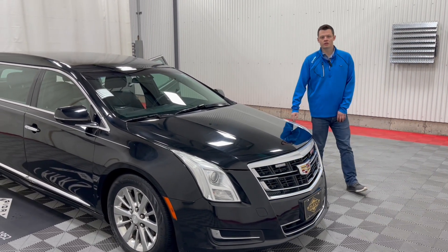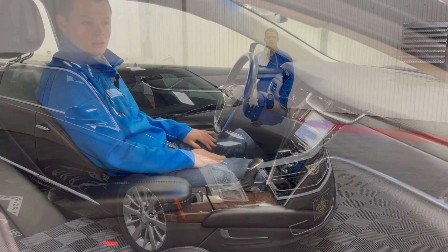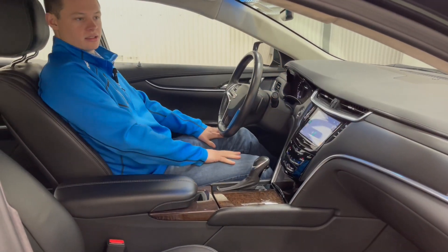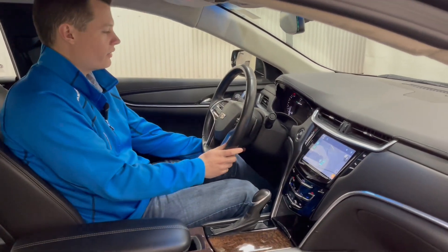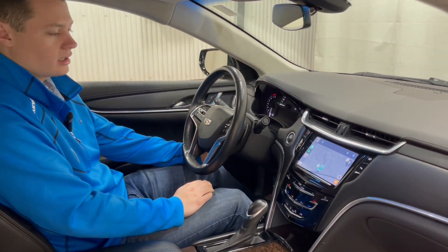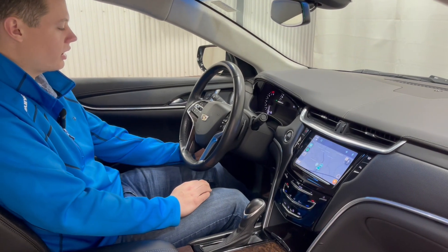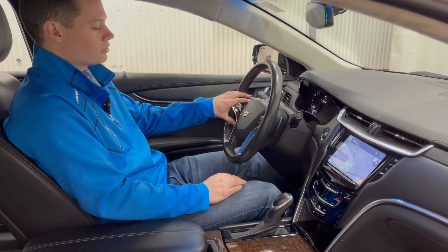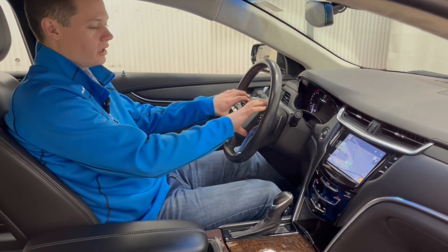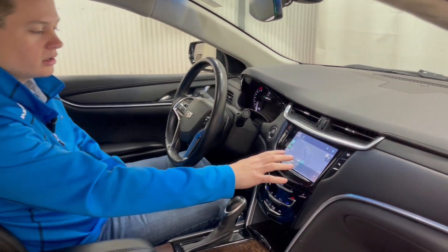So let's jump into the driver compartment and just talk about a few features inside. Sitting inside this 2016 XTS Armbruster Stageway six-door limousine, you have a black leather-wrapped wheel, you have a full power tilt and telescoping column — location for that switch is on the left here. Automatic headlights, all your cruise control on the left, all your media controls on the right, full touchscreen infotainment.